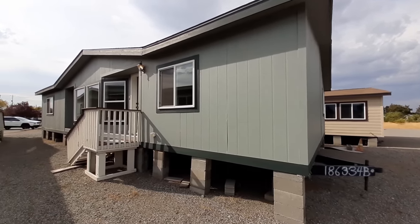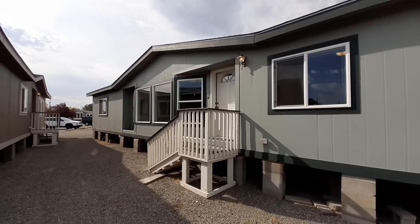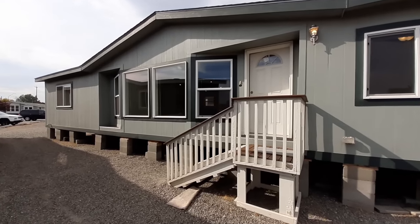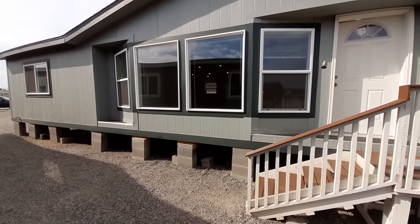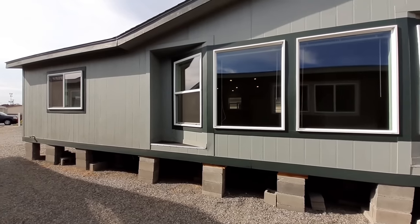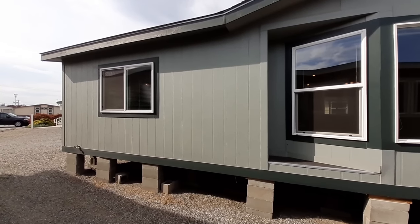Hello and welcome. This is Nate and I got another one for you. It's a little bit larger than the last one. This one comes in at 1,386 square feet. It is the model 2807 built by Valley Quality Homes here in Spokane, Washington.